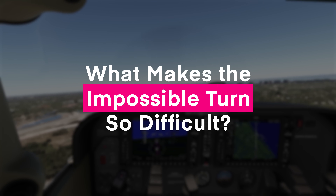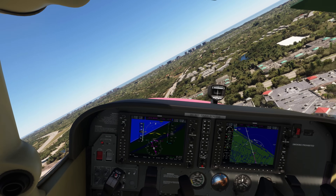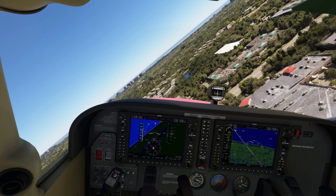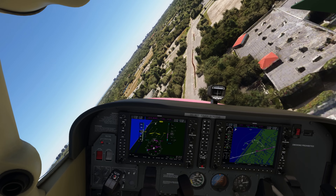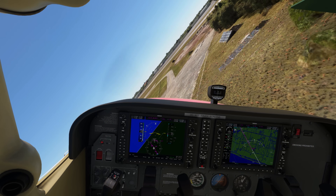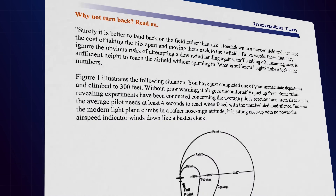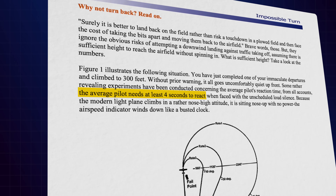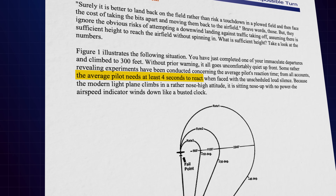What makes it so difficult? The main issue with the impossible turn is that there's very little room for error. It involves a gliding turn from a very low altitude with no engine power. Energy management is crucial here, and it's very easy to miscalculate. According to studies by the FAA, it takes around four seconds for a pilot to react in an emergency, even longer for less experienced pilots.